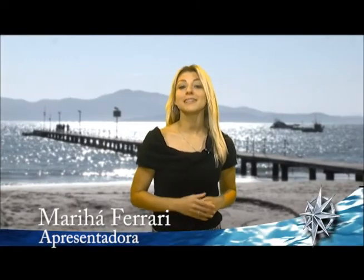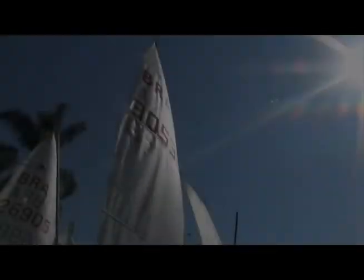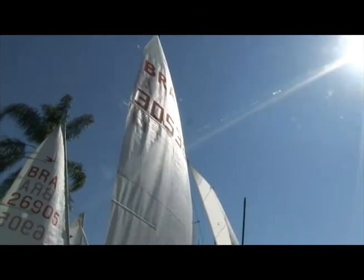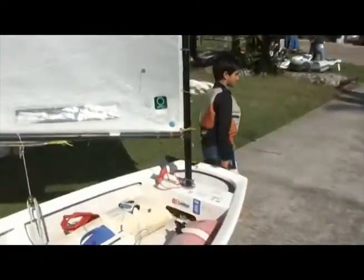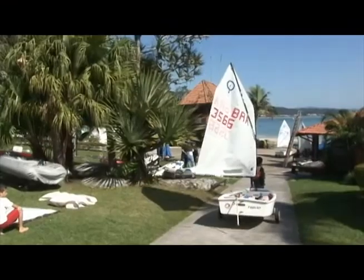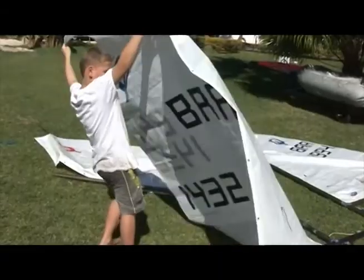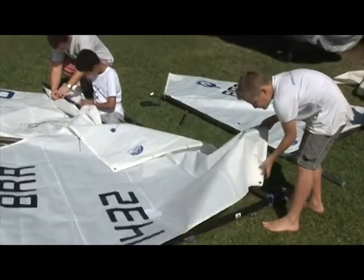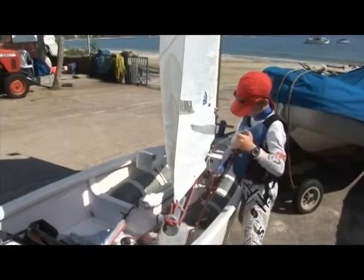Boas disputas e condições perfeitas marcaram a 6ª Copa Veleiros de Monotipos, que aconteceu em Jurerê, no Iate Clube de Santa Catarina, Veleiros da Ilha. Depois de dois meses de intervalo após a última etapa da Copa Veleiros de Monotipos, esperando acabar a parte mais rigorosa do inverno, os velejadores voltaram ao mar nos dias 6 e 7 de agosto para a disputa da 6ª etapa da Copa Veleiros de Monotipos, na Raia de Jurerê.